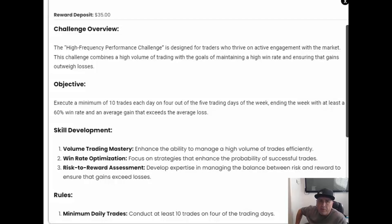Hi everybody, welcome to the High Frequency Performance Challenge. We're going to go through the overview of this, what to expect, how to trade this, and the rules associated with it. This challenge is designed for traders who thrive on active engagement in the markets. It combines a high volume of trading with the goals of maintaining a high win rate and ensuring gains outweigh losses. The reward deposit for this is $35.